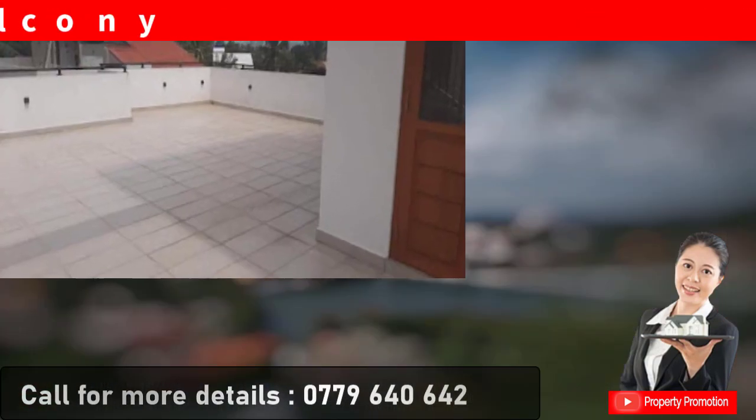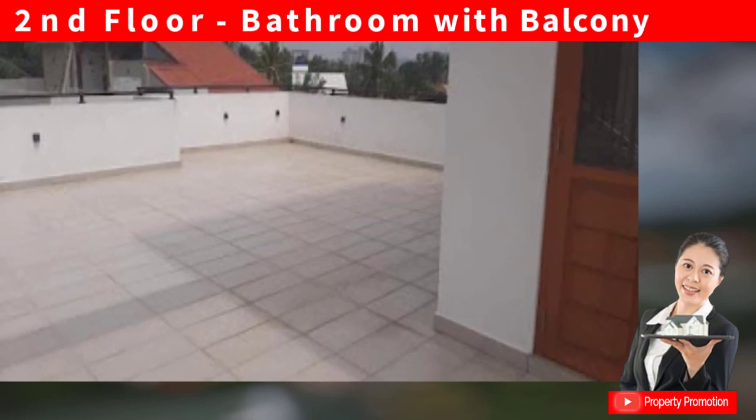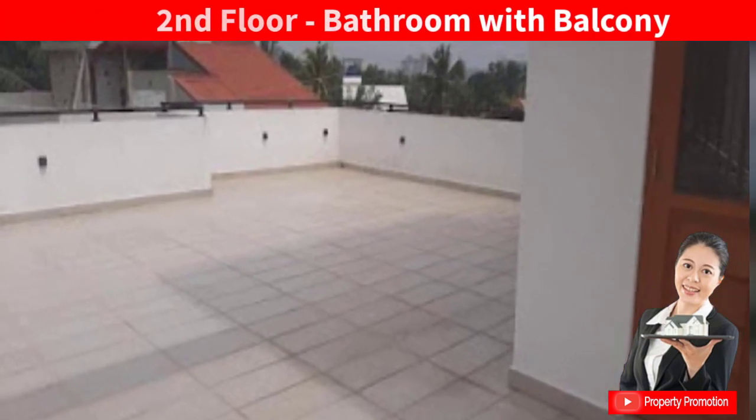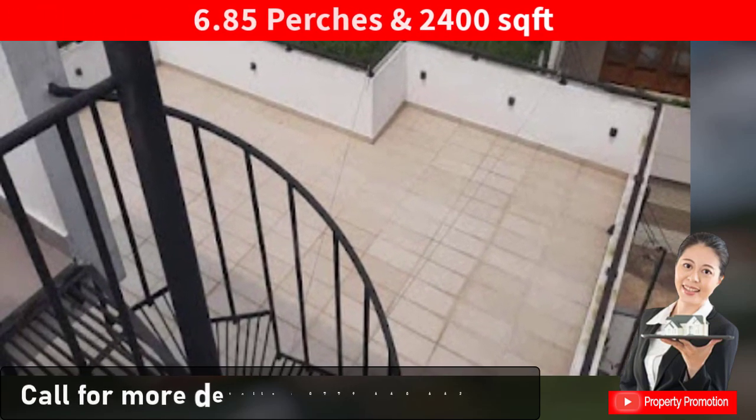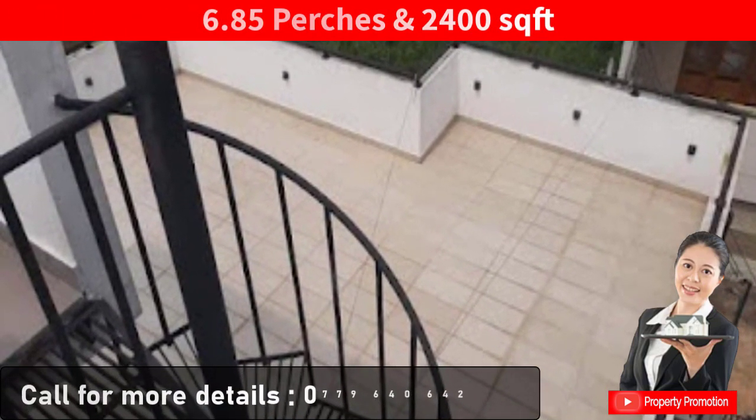The second floor has a balcony. The completed house is equipped with CCTV cameras. The land size is more than six perches, at 2,400 square feet.